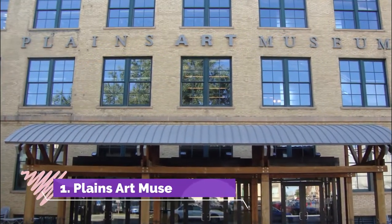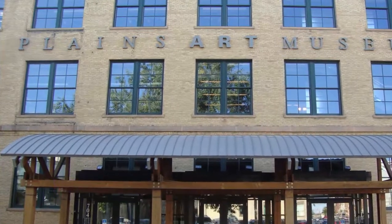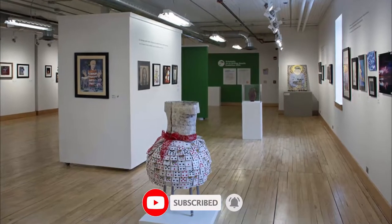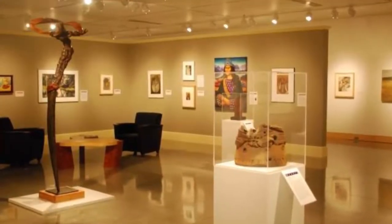Number one: Plains Art Museum. The Plains Art Museum is a fine arts museum located on First Avenue North and one of the best things to do in downtown Fargo. In 1994, the museum purchased and restored the International Harvester warehouse.